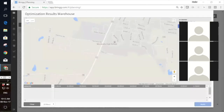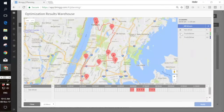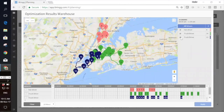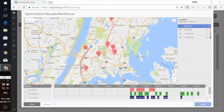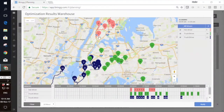I get a nice map showing each driver on their route, and I can add all my routes here. From this point I can also make adjustments to the results Brings gave me — for example, I can zoom in on the pink route and decide I want stop three delivered before stop two. It's as easy as switching the order on the timeline itself. I can also decide I'd rather have the blue driver take a specific order, and I can move that order between drivers.